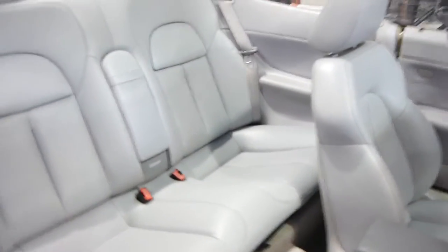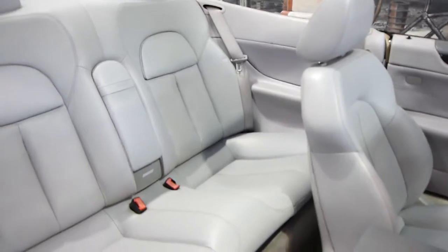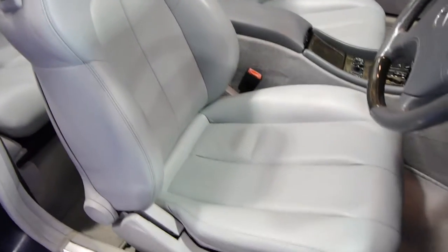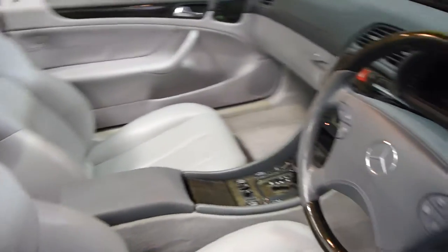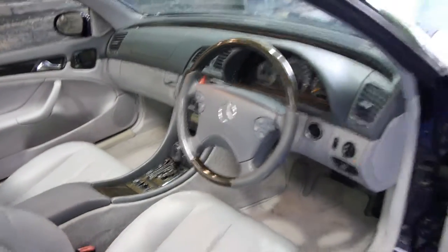And can I just say, for a car with light grey leather interior, the leather interior on this car is absolutely immaculate. Even the driver's seat — there just doesn't seem to be any wear whatsoever. It's clearly a car that's been very well cared for. This car does look like a one owner vehicle.